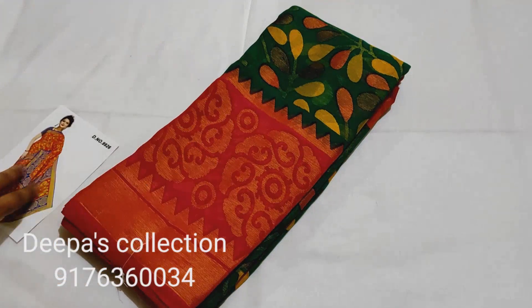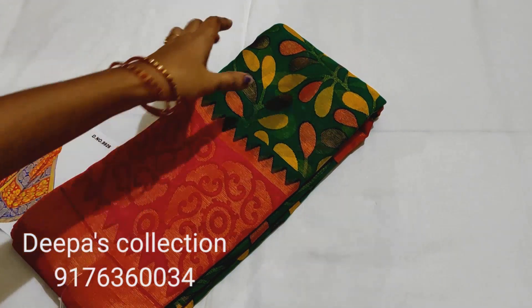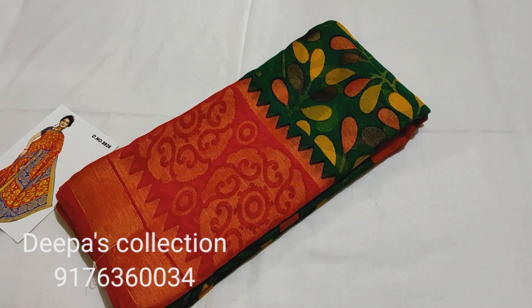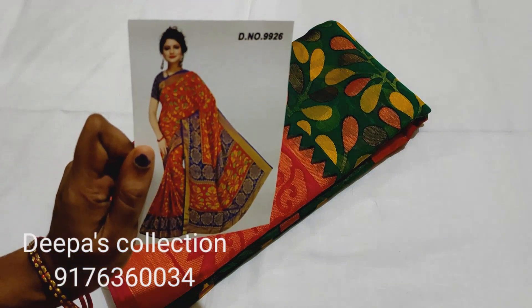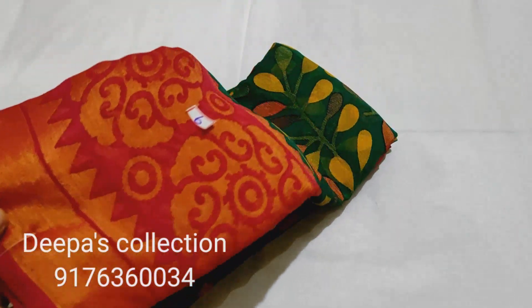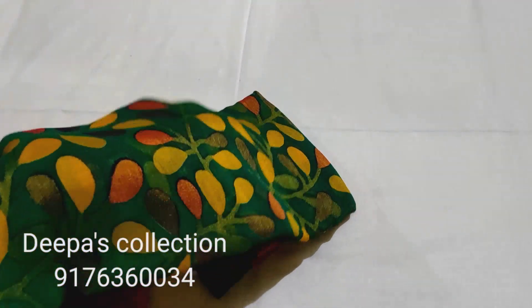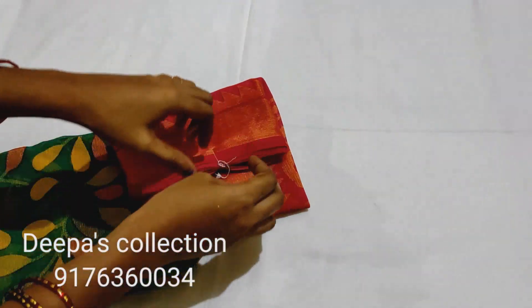If you want to order, friends, the sari number 5 is next. Now we will see all the Chiffon Brasso saris. This one is Rama green and pink color combination. Sari number 6.